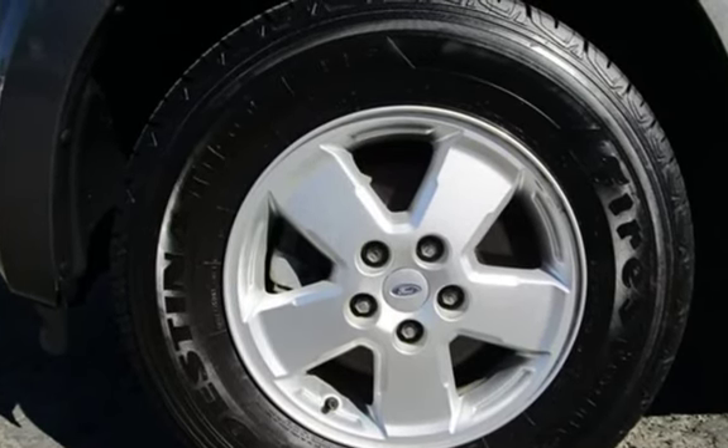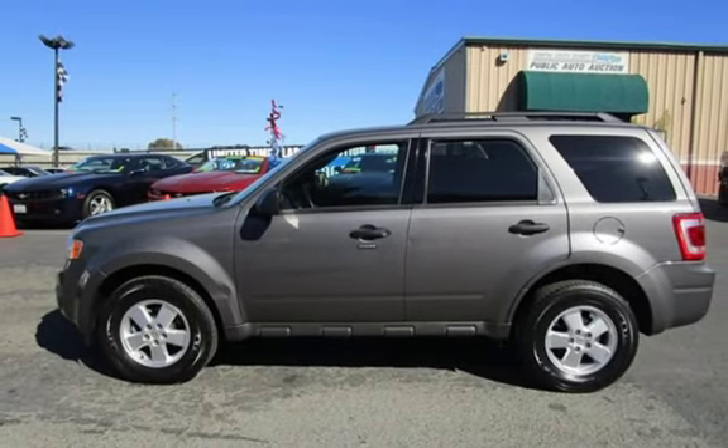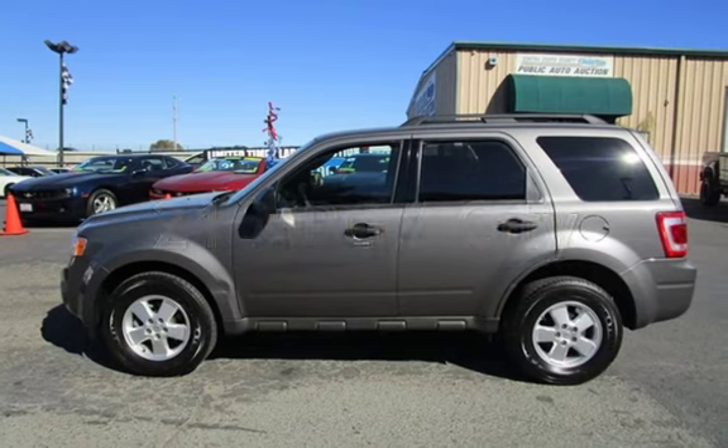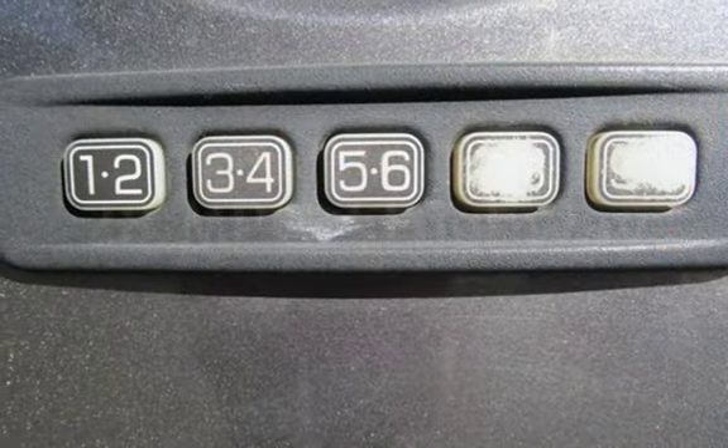This Ford has less than 56,000 miles on the odometer. Estimated fuel economy for this vehicle is 21 miles per gallon in the city and 28 miles per gallon on the highway.